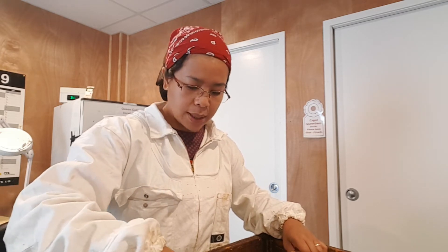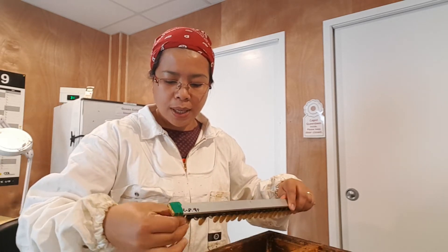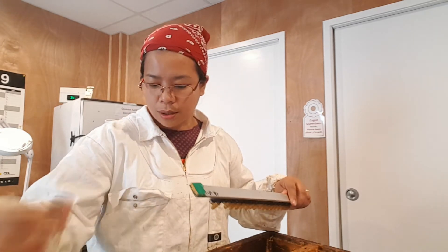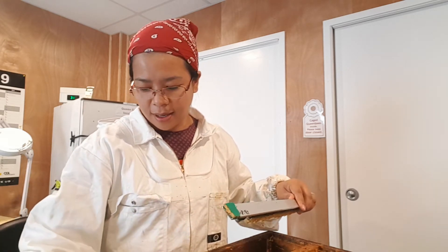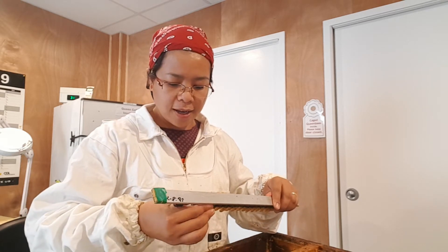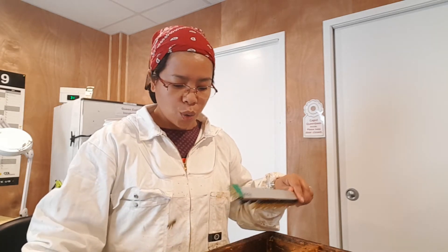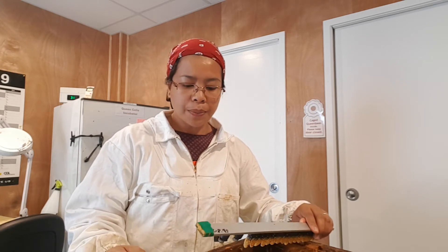In beekeeping you learn every year — it depends on the weather, the bees, and the breed as well. It's a learning process. The job is quicker for me now — not like before, when it used to take a while. It's very rewarding doing queen rearing. For me, queens are the heart of the hive.